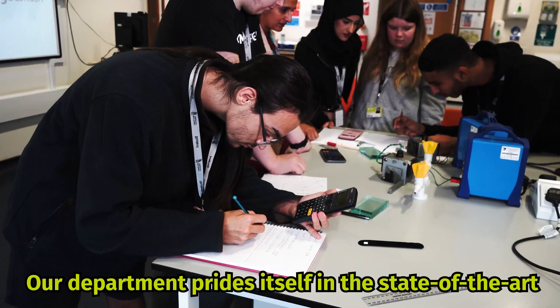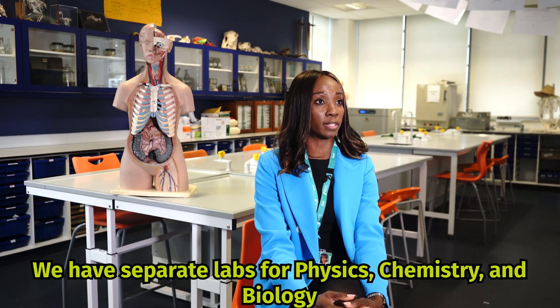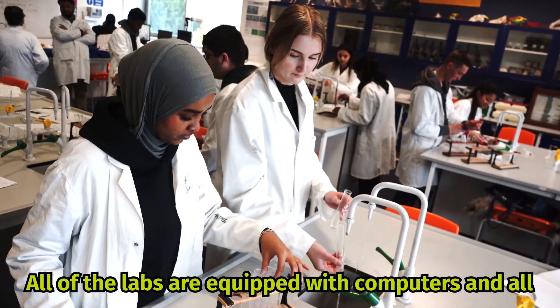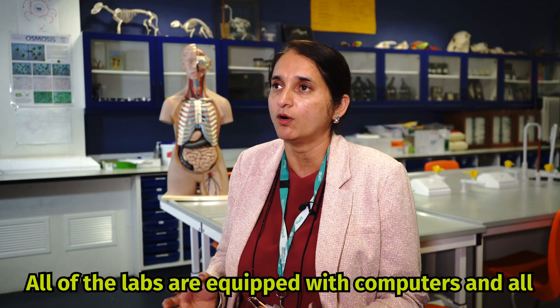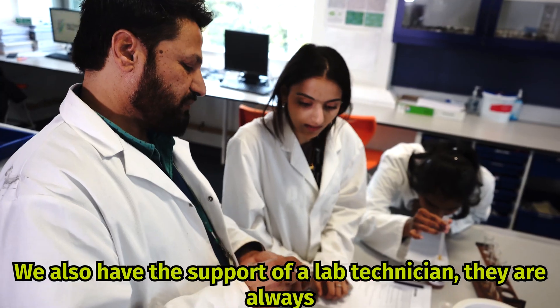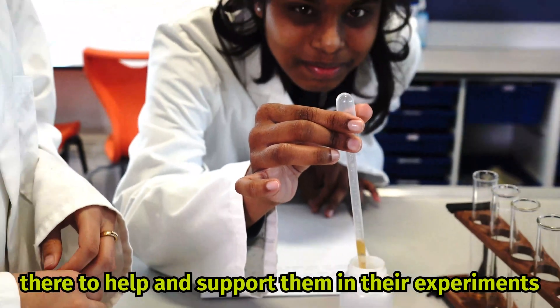Our department prides itself on the state-of-the-art equipment and resources that we have. We have separate labs for our physics, chemistry and biology. All of the labs are equipped with computers and all possible scientific instruments that we can use. We also have the support of a lab technician who is always there to help and support students in their experiments.